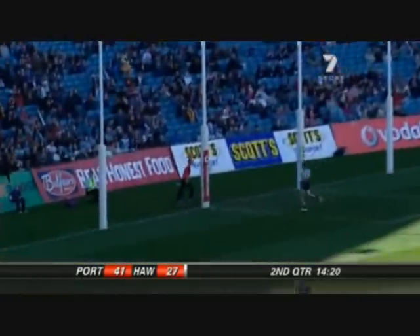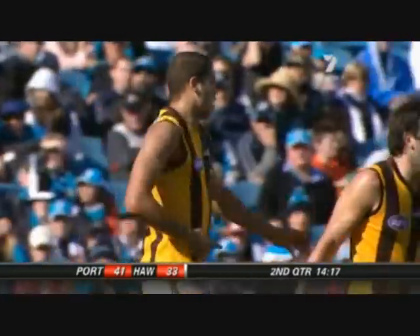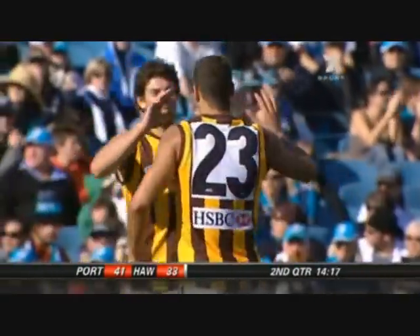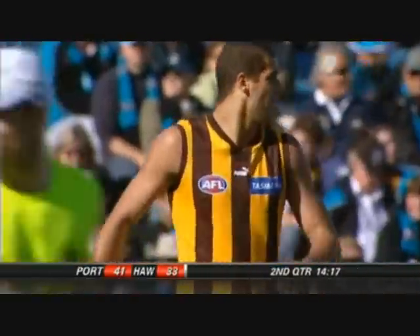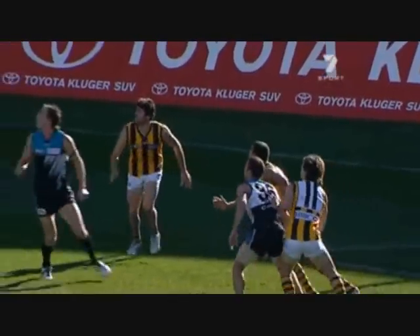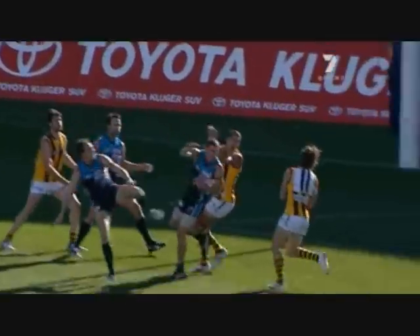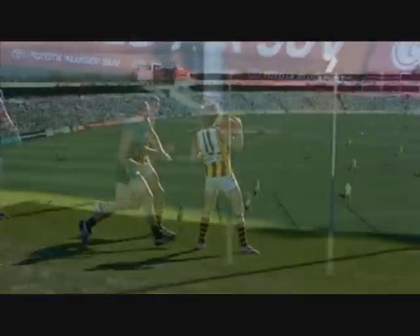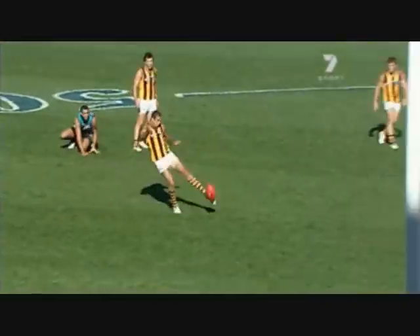Almost a turnover - it is a turnover. Franklin from 40 nails it. Here they come, the Hawks. Oh, that's two goals in the last two minutes come from their turnovers - Port Adelaide turnover. They'd be very, very disappointed there. But Jordan Lewis there in that previous contest - a push out in the back. But Buddy Franklin, he pounced on that. That was a great effort. Just the little things that count.